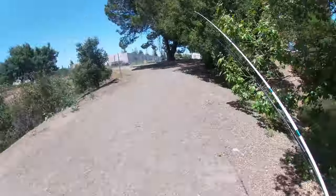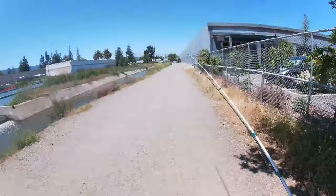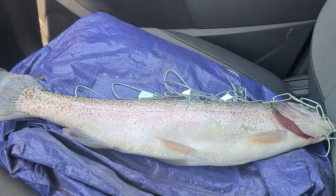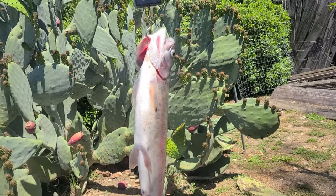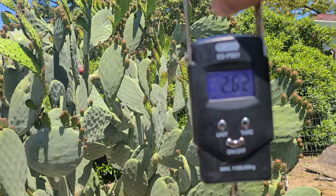Alright you guys, have a beautiful day. Get out there and enjoy some nature. Stay aware and protect. Look who I got riding shotgun - it's like a salmon sitting in that seat. I got an official weight on this bad boy, and it's sitting at 2.62 pounds.